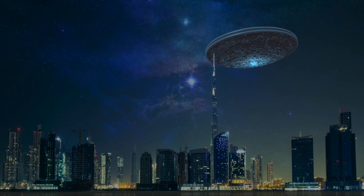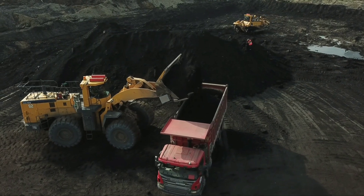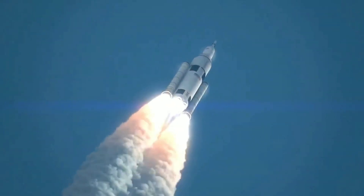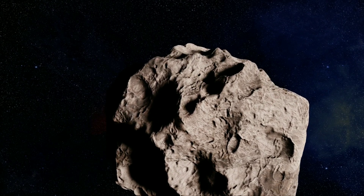To build such a giant structure, we will need a lot of resources. We cannot take all the resources from Earth — Earth has limited resources, and besides, it will be extremely costly to transport all those resources to space. Therefore, we need to harvest resources in space. That brings us to the next technology in the list.